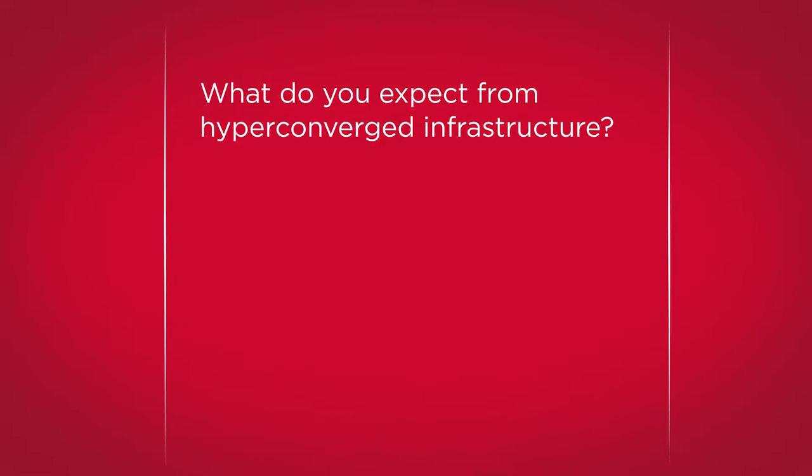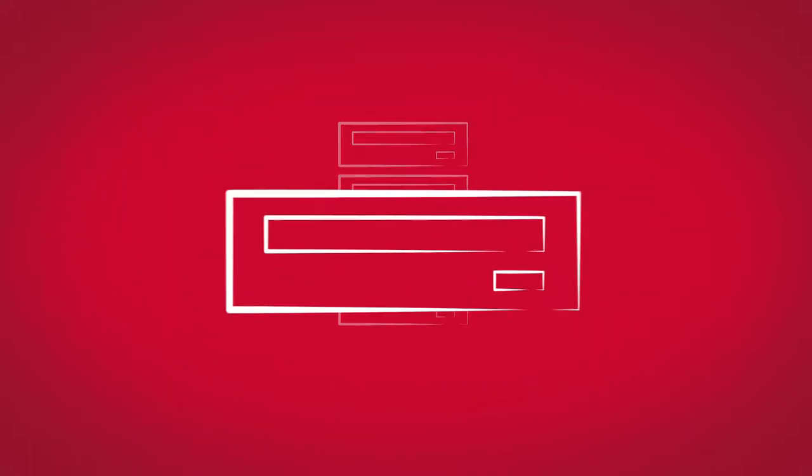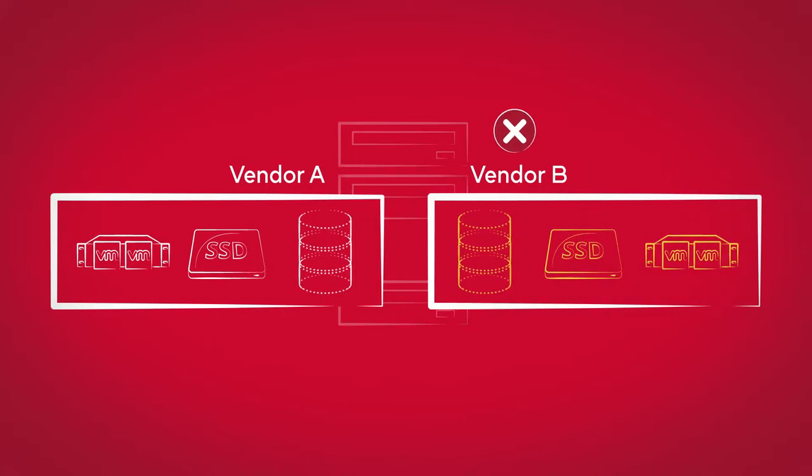What do data center managers expect to get with hyper-converged infrastructure? Certainly not vendor lock-in, but that's what you get. Each HCI node consists of a commodity server, storage capacity, and a software stack that is pre-configured by the vendor — and that is not interchangeable with other vendor software. That's vendor lock-in.